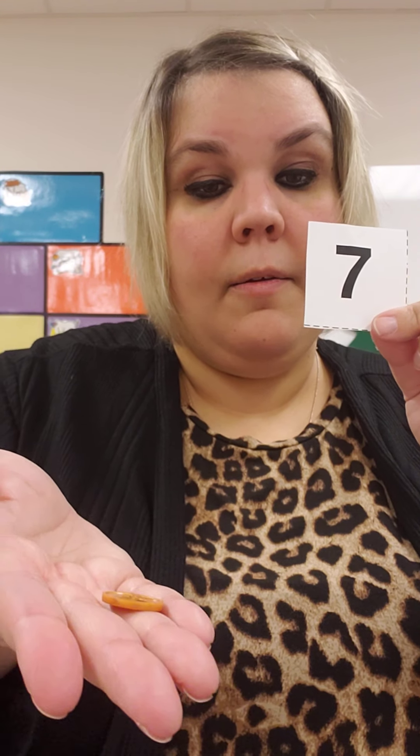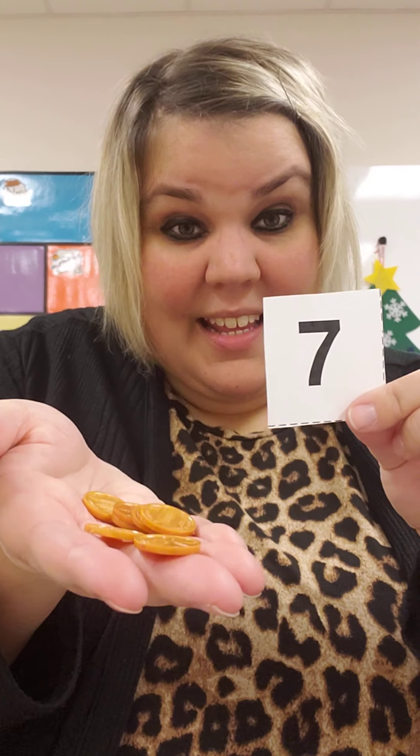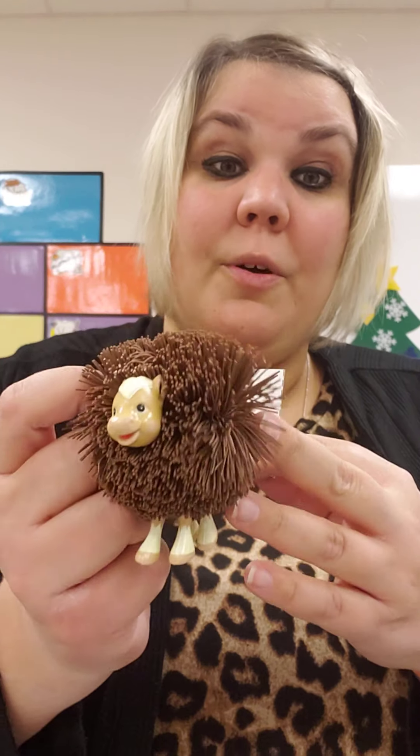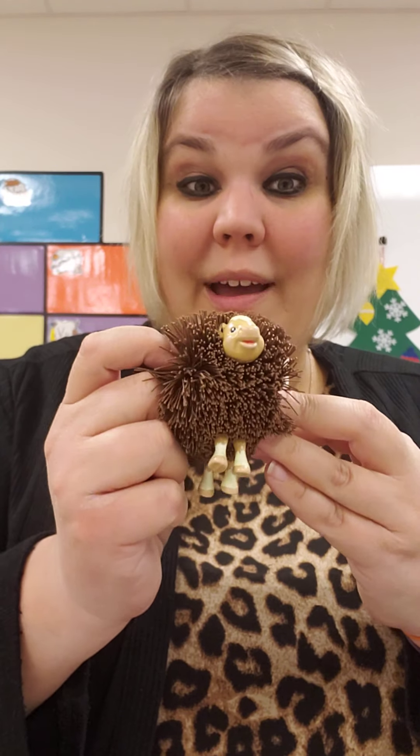So let's count our seven pennies. One, two, three, four. Are you counting your pennies too? Five, six, seven. Seven pennies, seven cents. Miss H gives the cashier her seven pennies, so Miss H can buy this toy to take home because I paid seven cents for it.